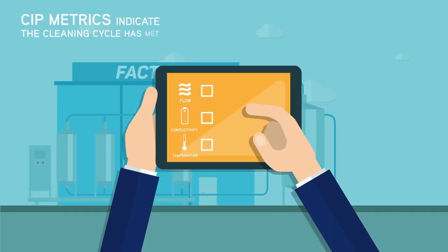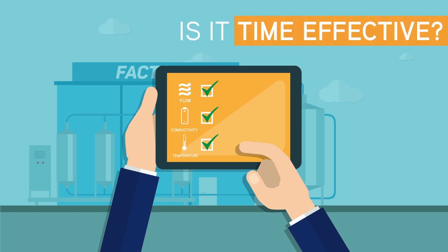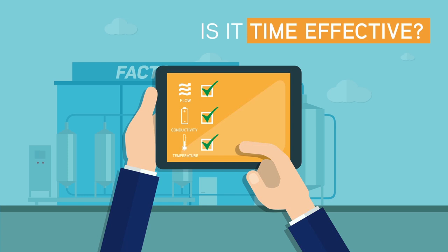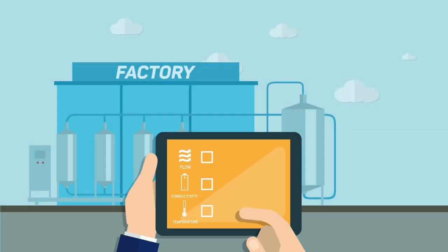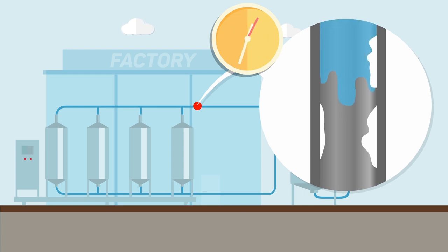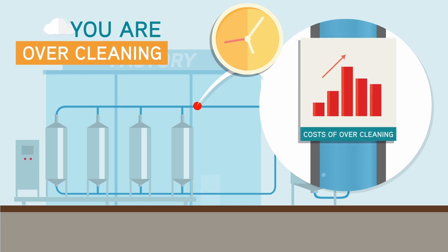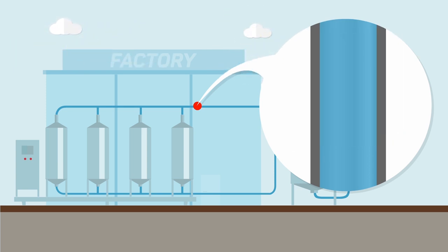Traditional CIP metrics measure flow, conductivity and temperature, which can indicate that the cleaning cycle has met the predefined parameters but cannot indicate the effective cleaning time. CIP cycle times are based on empirical averages, generally resulting in cleaning cycles that are too long, but in some cases they can also fall short, impacting the safety of your product or the efficiency of your operations.